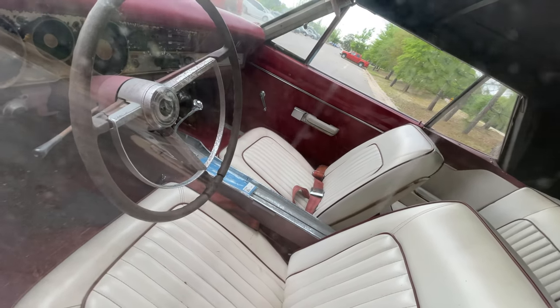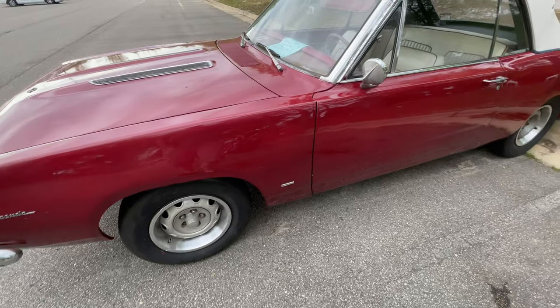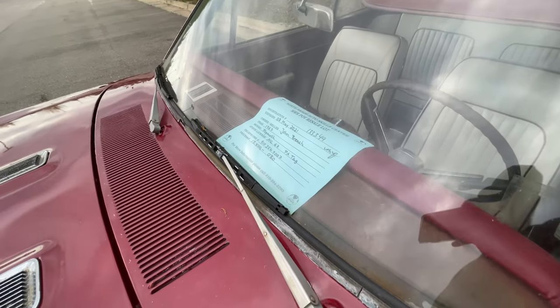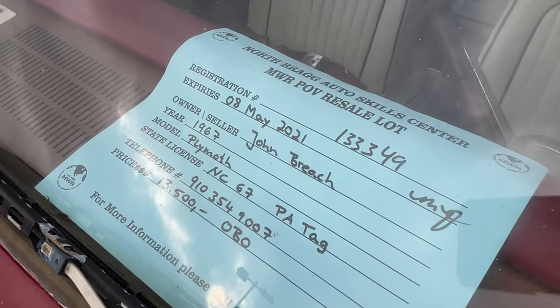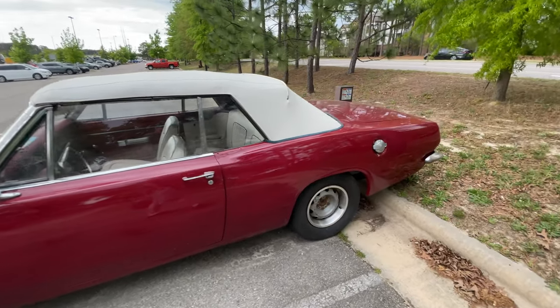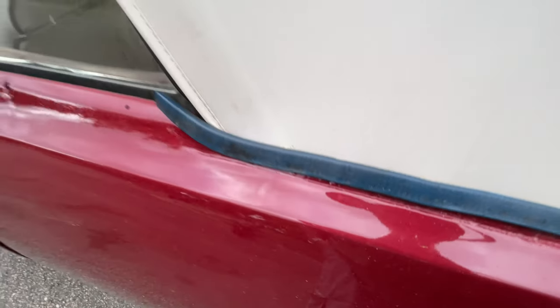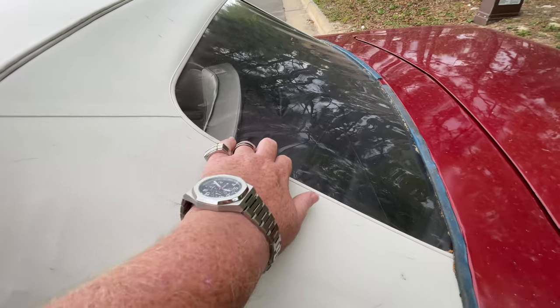Look at that interior — absolutely beautiful. People are super nice out here, they just stop to talk. Here's the information on it: they're looking for $13,500, and there's a phone number on it if you're interested — you can contact the owner directly. Now, some areas where I'd be concerned: I see some bubbles here — can you guys see that? I'm not sure if that's from a sealant or rust; it doesn't look like rust to me, but you never know. The top looks like it's in really good condition.